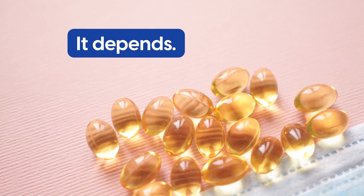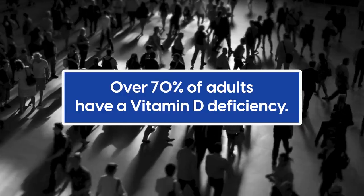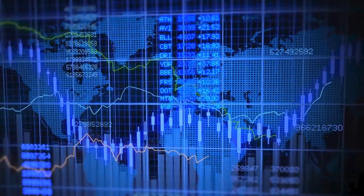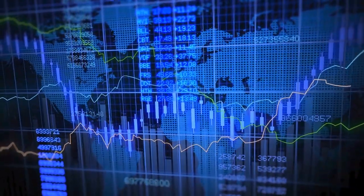It depends. In the overall U.S. population, over 70% of adults have a vitamin D deficiency. And this number increases depending on your ethnicity and health.